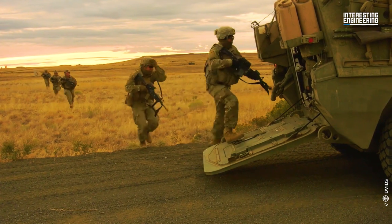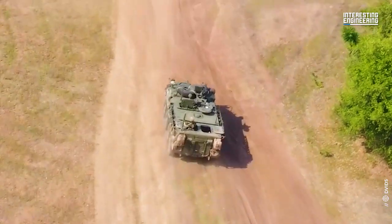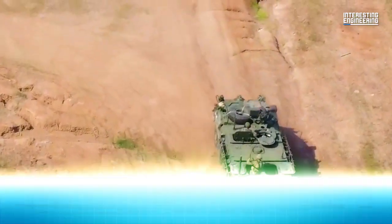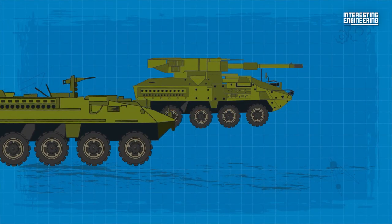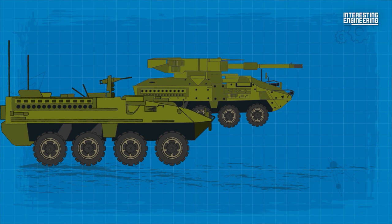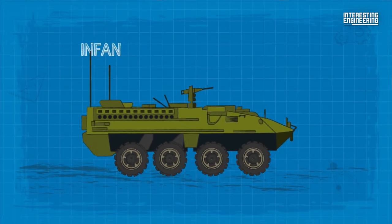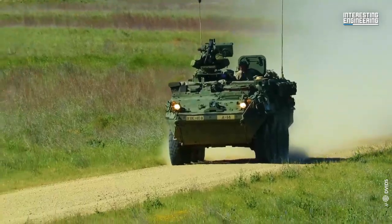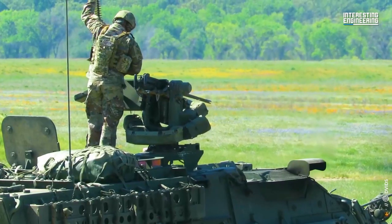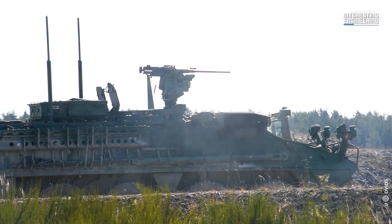Throughout its years in service, the Stryker has undergone various survivability upgrades and received kit applications designed to improve the vehicle's ability to withstand attacks. The Stryker family is built on a common chassis with some variants having different mission equipment packages. There are 18 variants: ten flat-bottom variants include the Infantry Carrier Vehicle (ICV) and Mobile Gun System (MGS), seven double-V hull (DVH) variants, and an additional configuration of a modified ICV platform integrating a 30mm cannon.